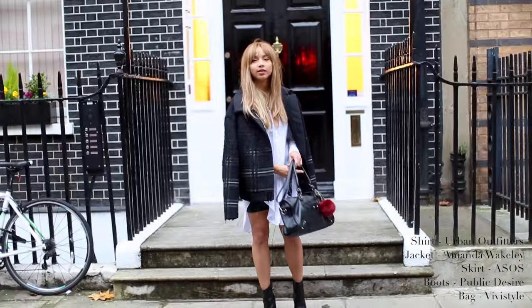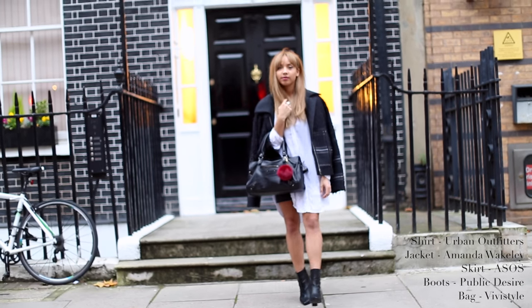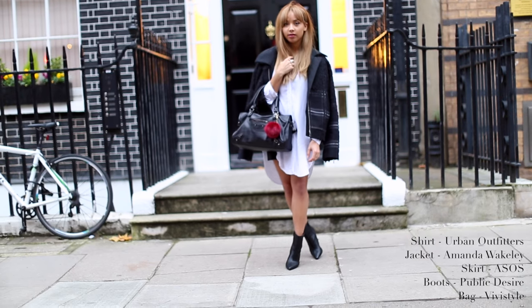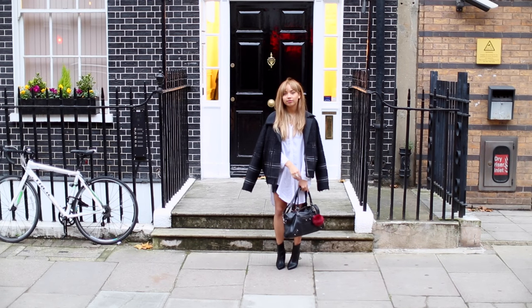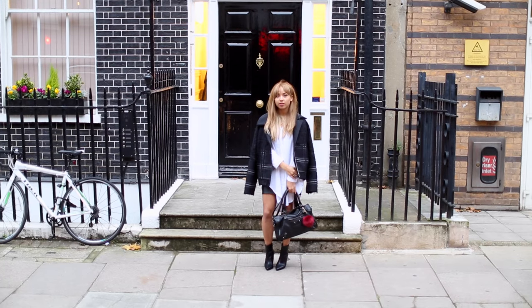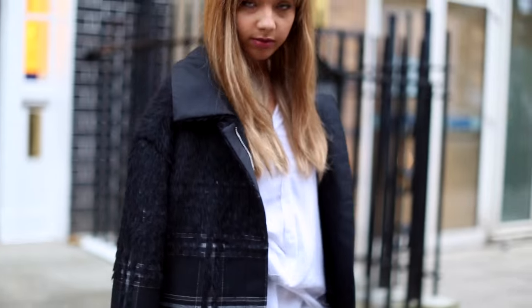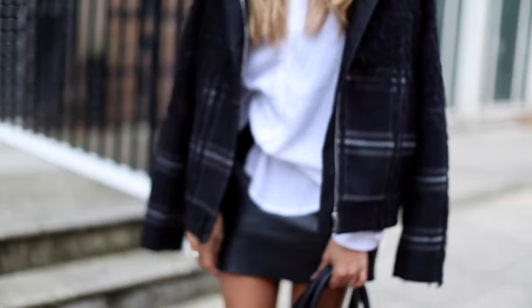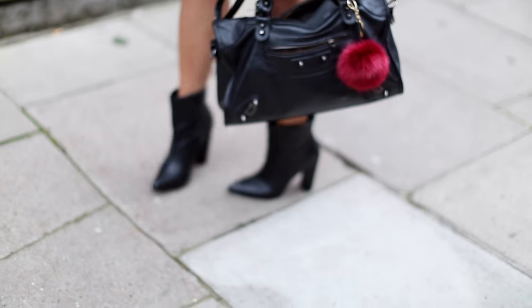This first outfit is styled around this amazing jacket from Amanda Wakeley. It's got a bit of texture and then a bit of tartan, so I just wanted something quite minimal underneath it. I've also got a pleather skirt. I love this bag because it casuals down the outfit a little bit, but then that pom-pom gives a bit of a flash of color. A lot of roads just behind Oxford Street are really good for getting a few outfit shots with some really nice backgrounds.